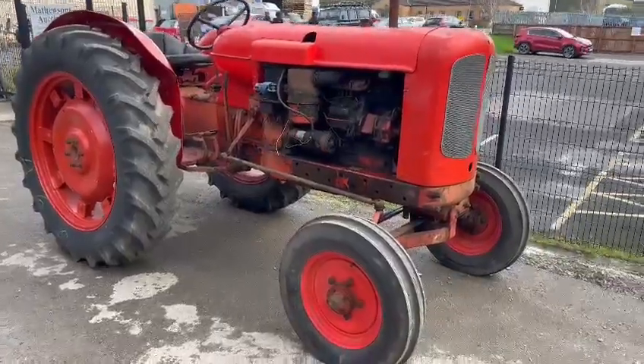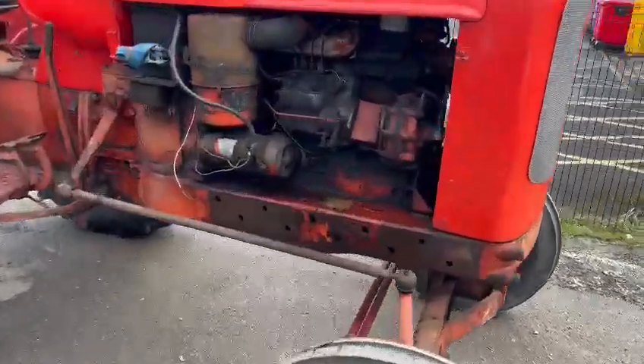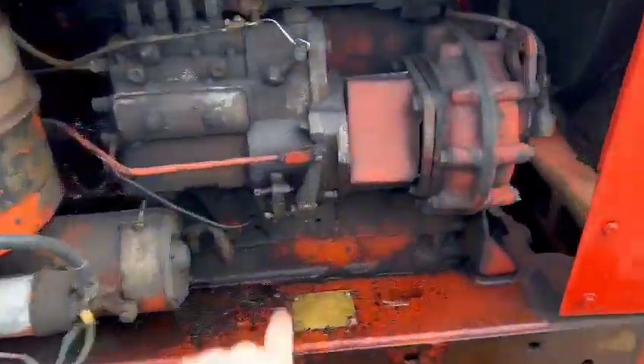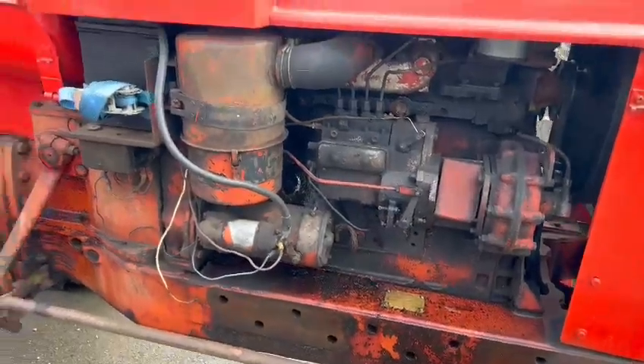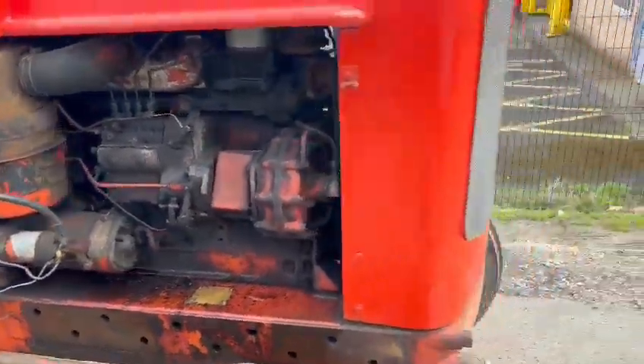We've got four new tyres on there, all still got the pin falls on. There's a little bit of a diesel leak there, but we'll see what's all about — nothing to worry about, it'll still clean up and what not. Ever so sweet.